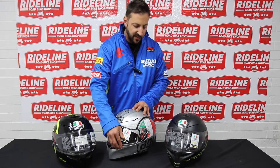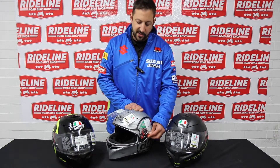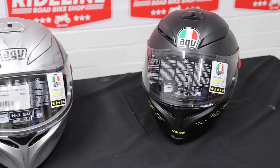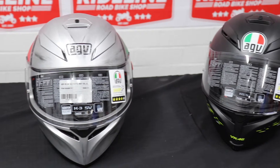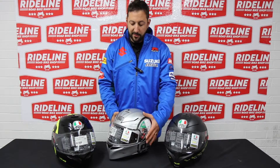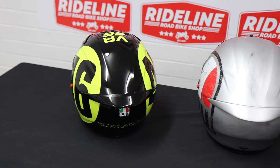Some of the basic features you've got are your internal visor, which is very easy to use. You don't have to replace the visor, so if there's a change of temperature during the day or change of circumstances — the sun's going down — the internal visor is very helpful. The graphics, as you can see, are state-of-the-art and they look absolutely amazing.